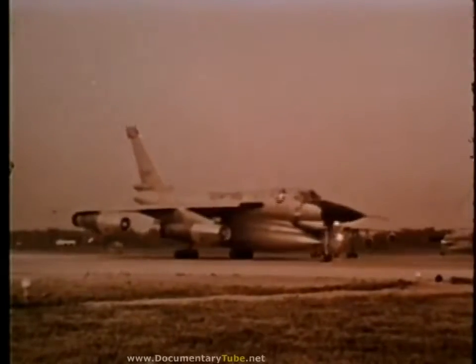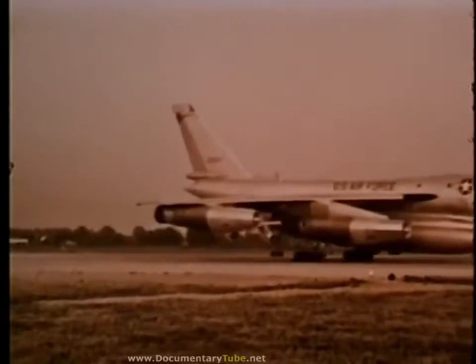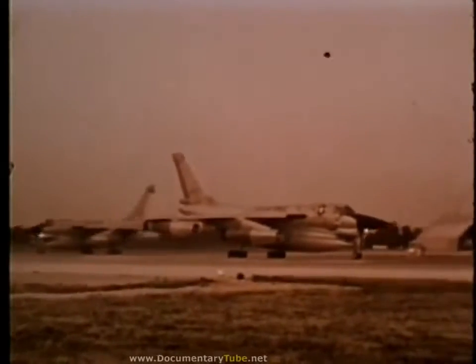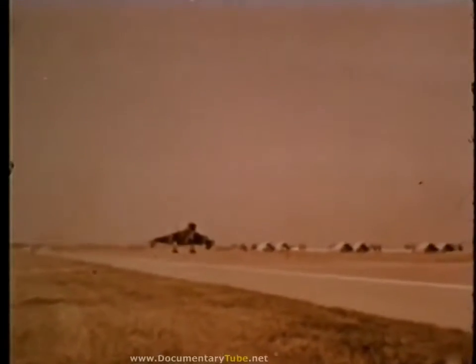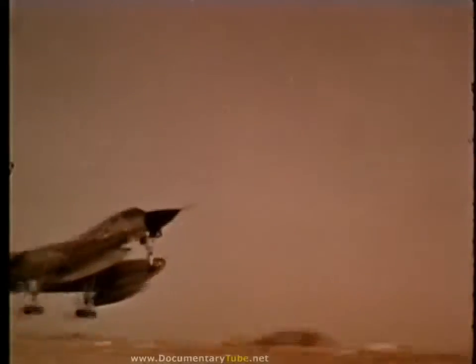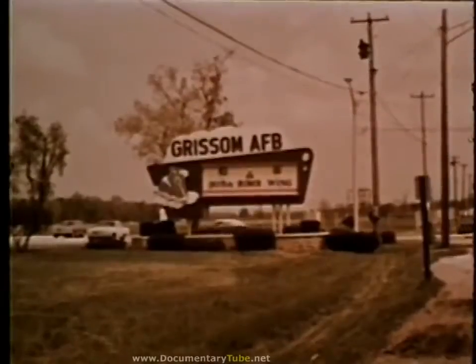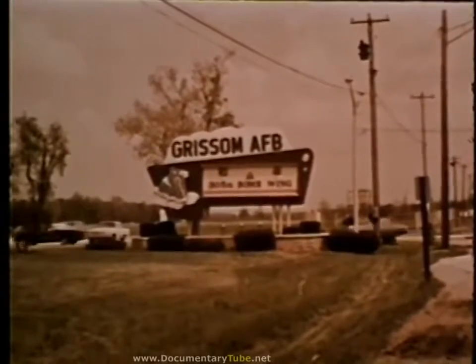The Strategic Air Command takes pride in having one of its chief installations named for the first Air Force astronaut to give his life while helping our country maintain leadership in aerospace technology — Lieutenant Colonel Virgil I. Grissom.